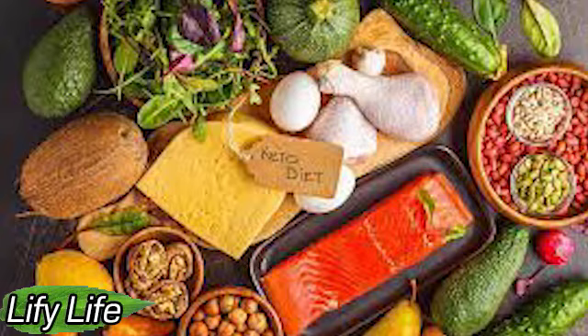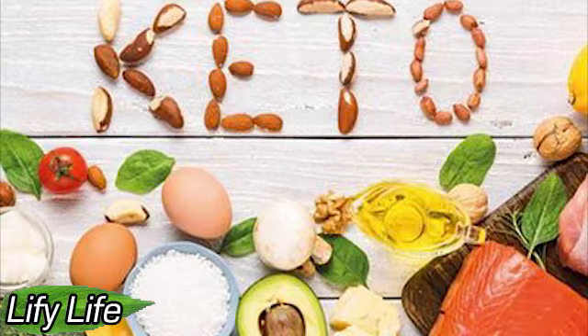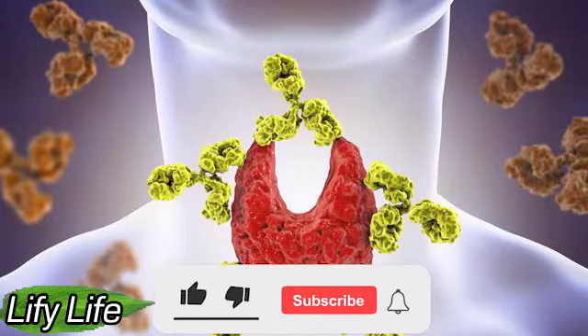Foods rich in selenium include mushrooms — especially chanterelles and shiitake mushrooms — brazil nuts, avocados, various types of cabbage but cooked, especially leafy greens and spinach. It is possible to take selenium in capsules. If you're eating meat, it's best if it's organic or grass-fed meat.